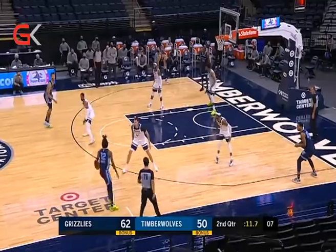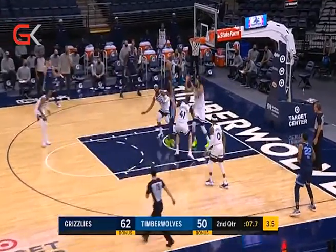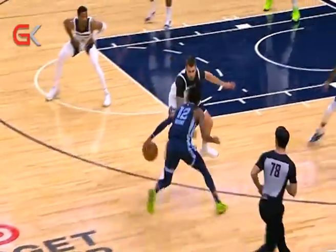Number four, Ja doing Ja things. Morant gets past his defender and uses two hands for safety. Ja Morant of the Memphis Grizzlies slices, dices, finishes with ease.